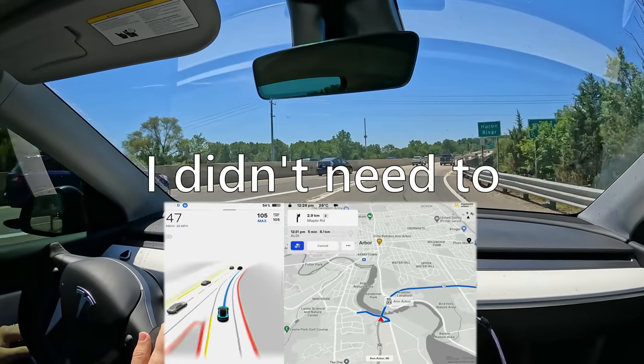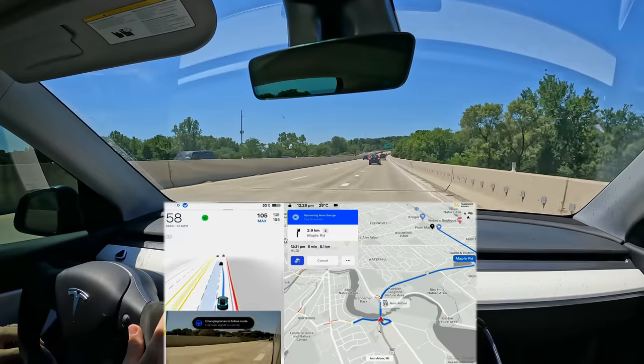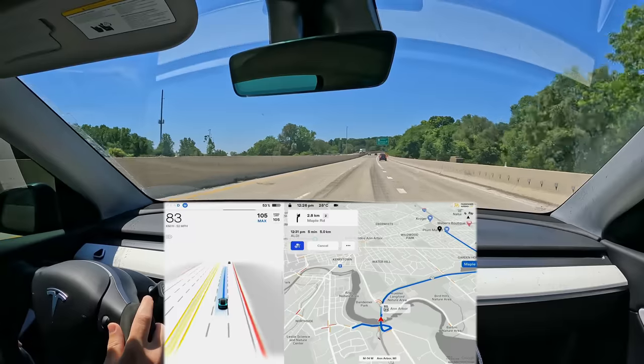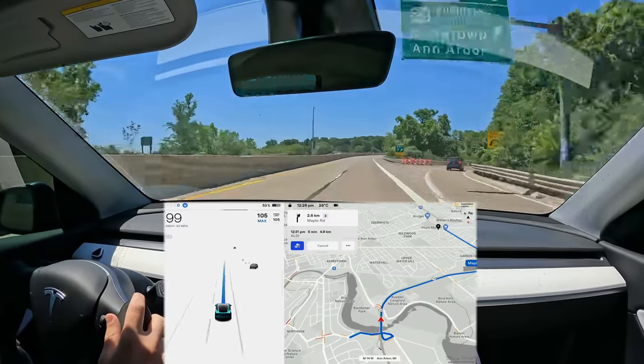A couple of questions to ask yourself: do you do a lot of highway driving, and do you like tech and trying new things? If the answer to those is yes, then Enhanced Autopilot is most likely for you. So first of all, let's talk about exactly what the $6,000 Enhanced Autopilot option will get you on your Tesla.